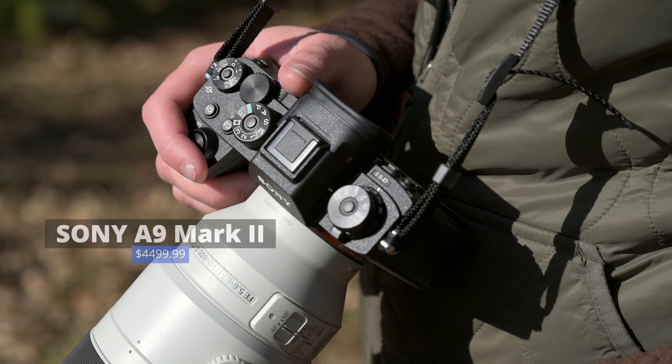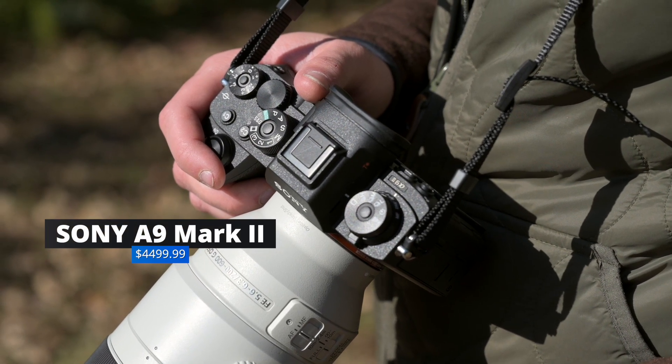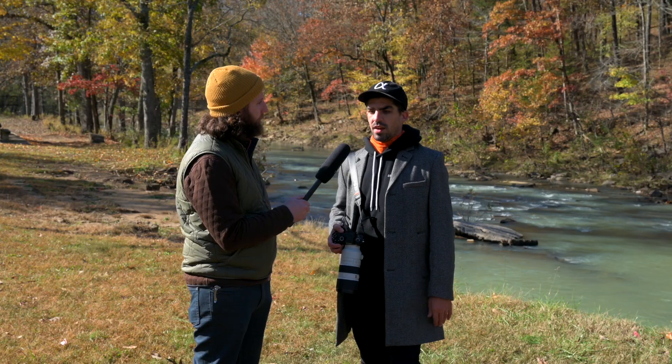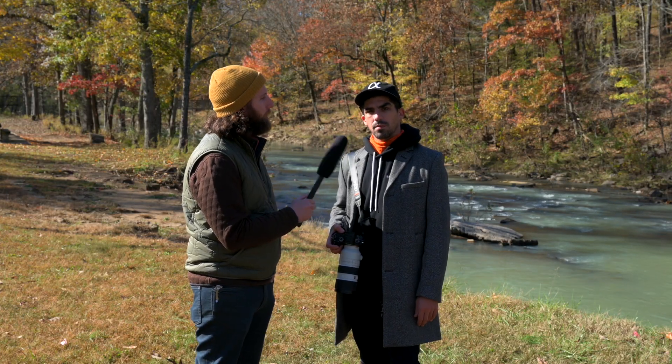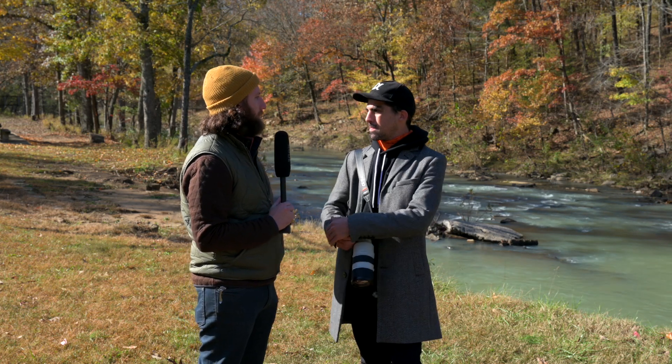The price point of this camera is $4,500. It absorbed the price of the previous model, the A9, and I believe the A9 is going down about $500. So you can get the original one for $500 less, but it's $4,500 for the A9 II.